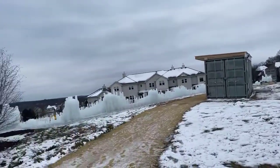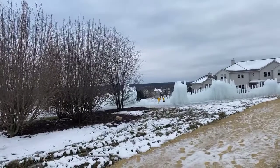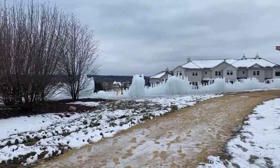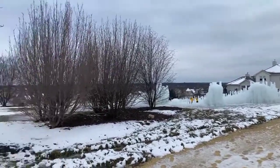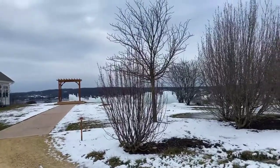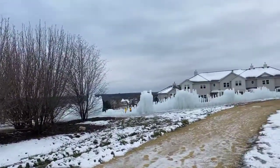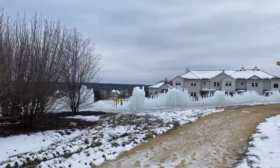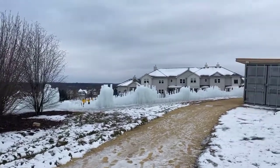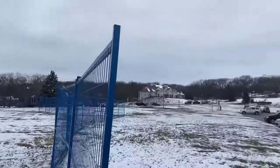Just in case you were wondering, ice castles are coming back and they plan on opening January 2021. Construction has begun and they have quite a bit of progress already completed. It looks like a pretty good layout and we will continue to keep you posted on the progress and on the progress of the ice rink.